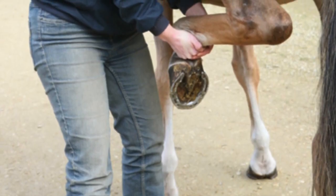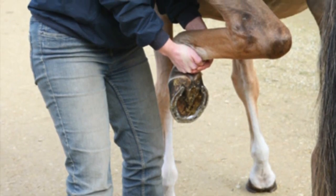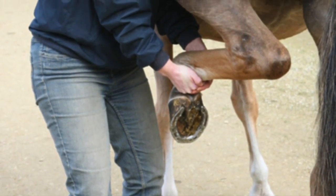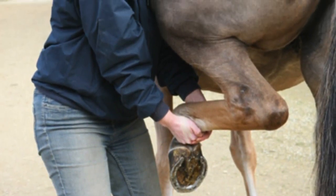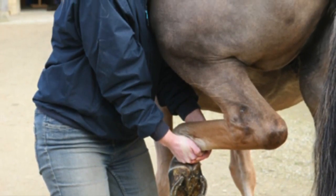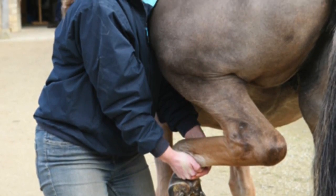Horses with hind limb arthritis will often resist picking up their hind feet, or they will lift them away from their body instead of flexing them when asked to pick up their hoof. And while it seems counterintuitive, some will even snatch the leg up and hold it in an exaggerated flexion.